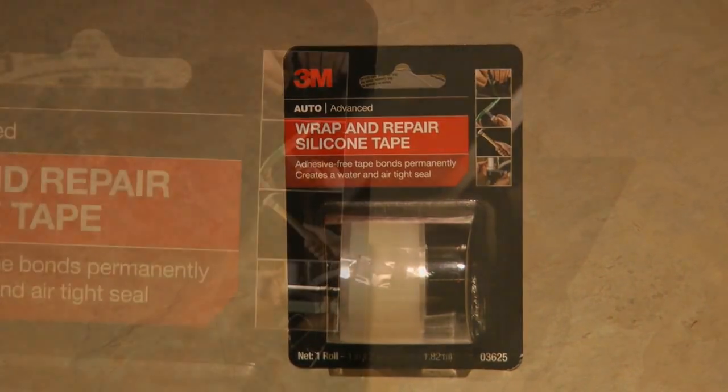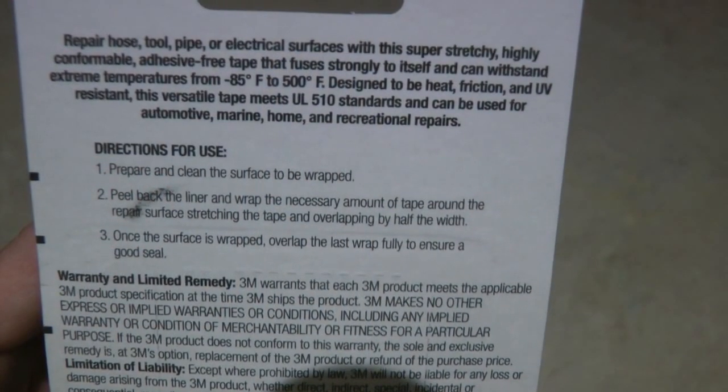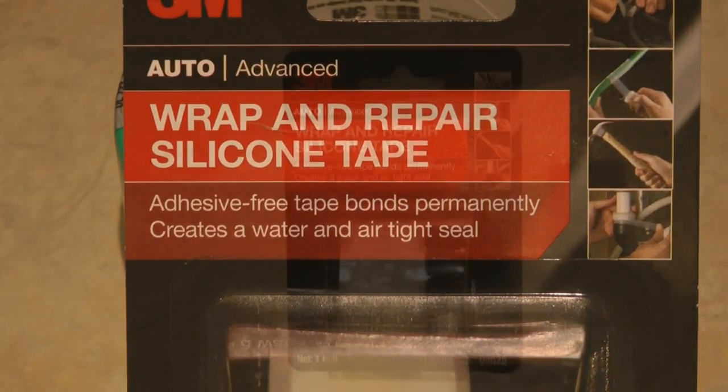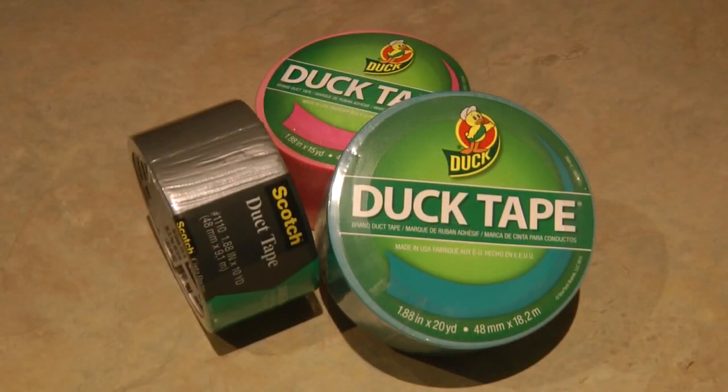3M wrap and repair silicone tape stretches and conforms easily to any surface. You can repair hoses, electrical items, plumbing, and tools. It creates a water and airtight seal, is adhesive-free, bonds permanently, and comes in a roll that's one inch by two yards long.